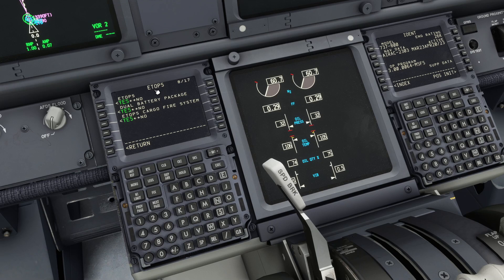ETOPS is Extended Operations. It is the certification that airplanes with two engines, like the 737, need in order to fly more than one hour away from a suitable airport. This means they can cross large parts of the ocean or desert areas without a backup airport nearby. This certification gives the airplane clearance to operate beyond one hour away from an airport.